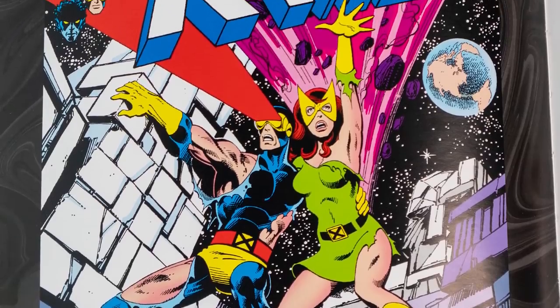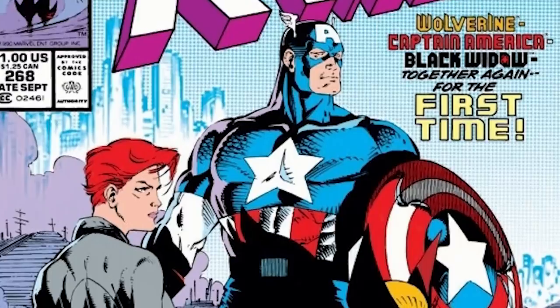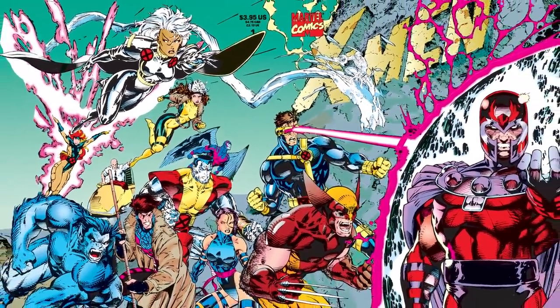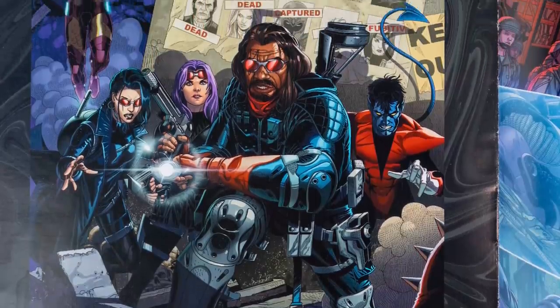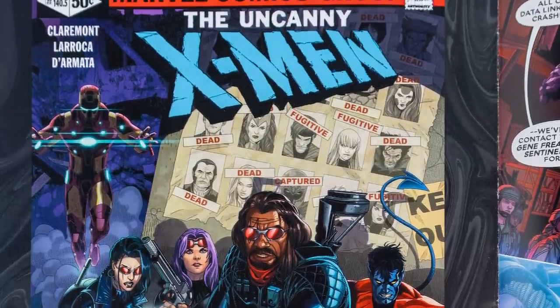I'm especially excited for people to check this out because the Paragon Collection has classic comics including Chris Claremont's first Marvel work, as well as legendary stories: The Dark Phoenix Saga, Days of Future Past, the first Wolverine limited series, Uncanny X-Men number 268, and X-Men number one. As well as a brand new Days of Future Past prequel story with art by Salvador La Roca that, yes, freaking rules.